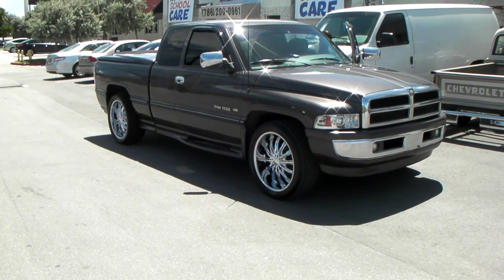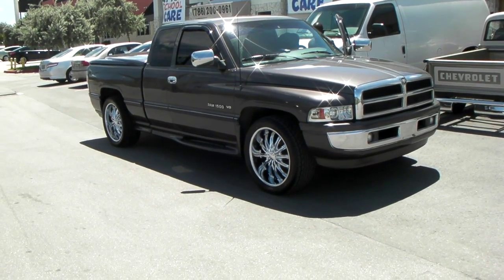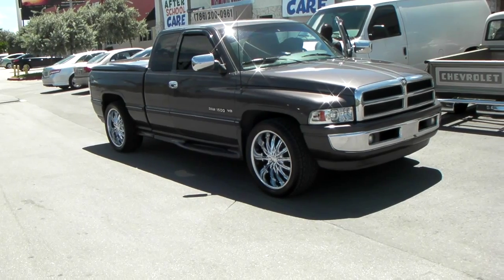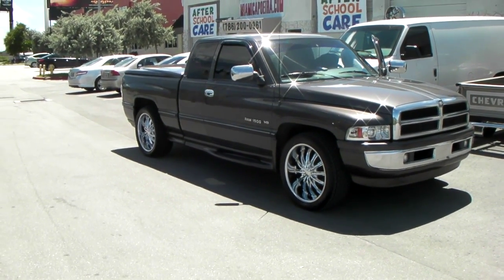Right now you are looking at a 1997 Dodge Ram 1500. Got the Borghini B15s, all chrome 22x9.5 with a plus 13 offset. Got the 305/40/22s with a slight drop — two in the front, four in the back.